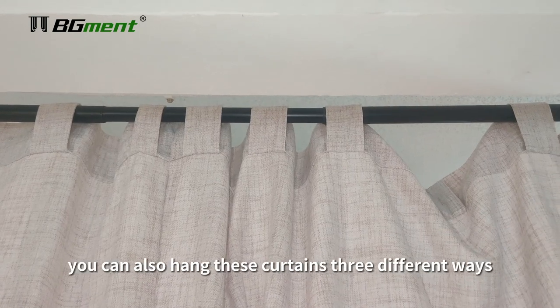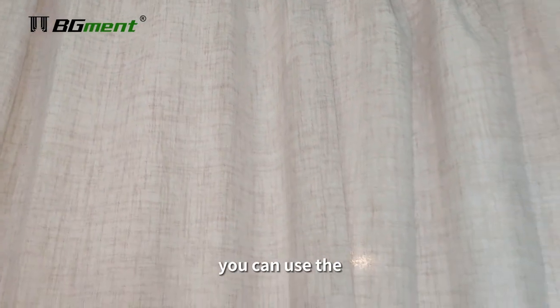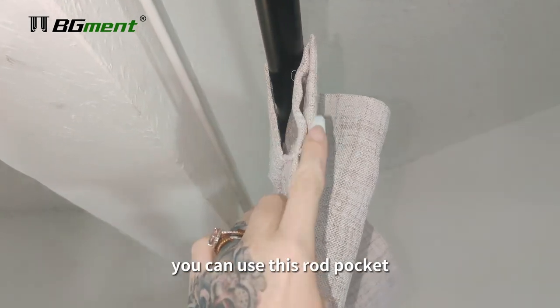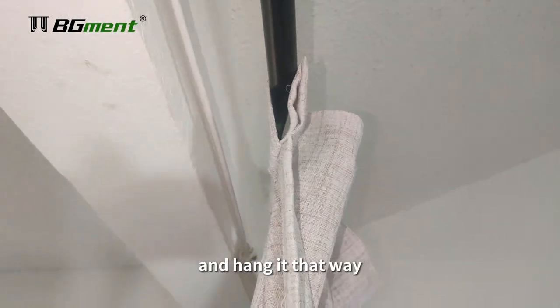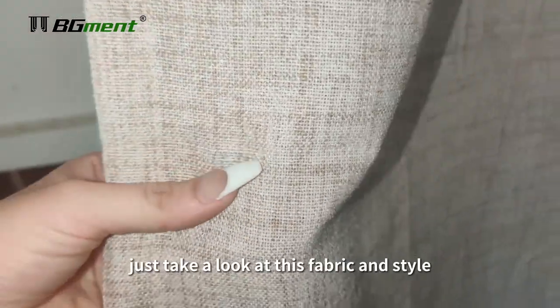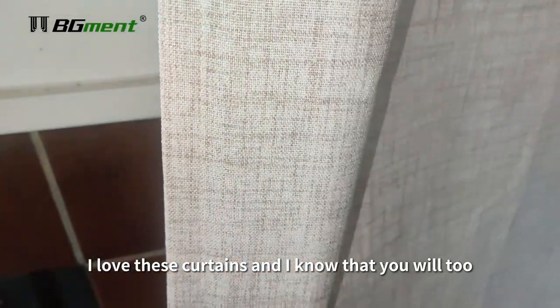You can also hang these curtains three different ways. You can use the little rings in the back, you can use this rod pocket, or you can set your own metal eyelets up and hang it that way. Just take a look at this fabric and style. I love these curtains and I know that you will too.